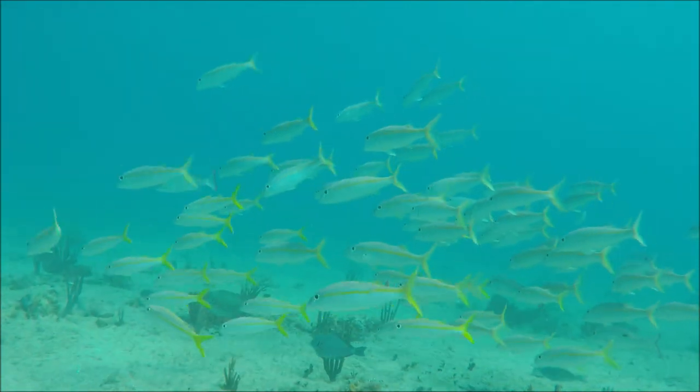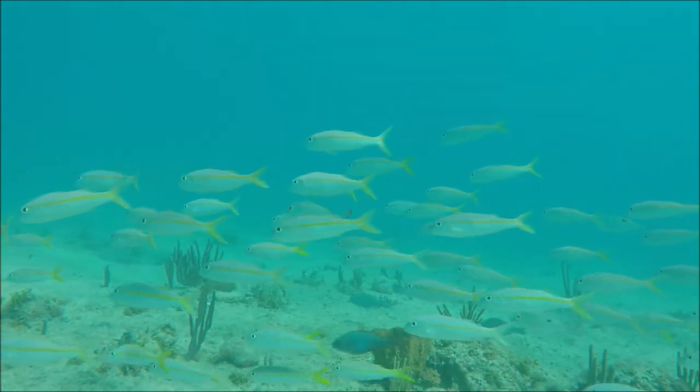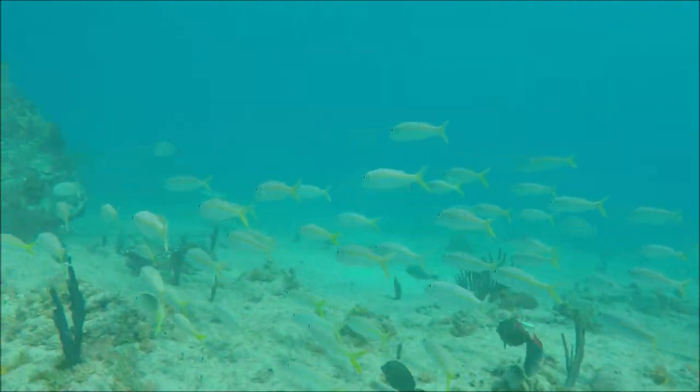This is a shoal of yellow goatfish, which are very common on the front of the reef in Antigua, seen whilst diving.